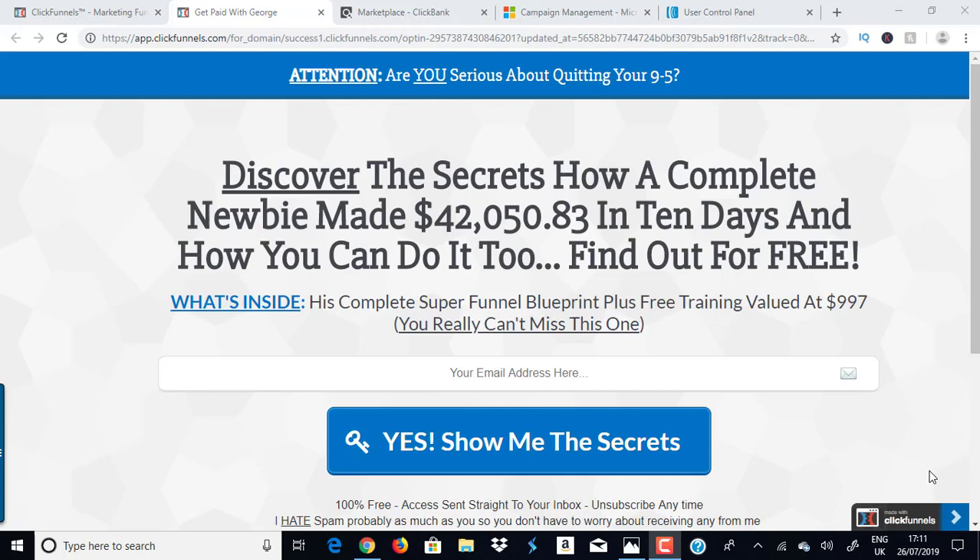Hello and welcome to this brand new training video from the Clickbank Success channel. In this video I'm going to hold you by the hand and show you how to make money with Clickbank without any website, without any prior experience, using a brand new method — multiple streams of income. This video is all about Clickbank for beginners, and I promise this is going to help you change your life.